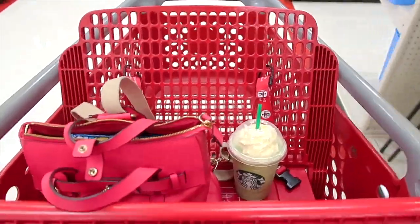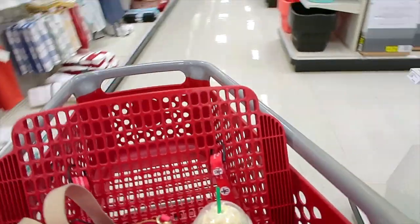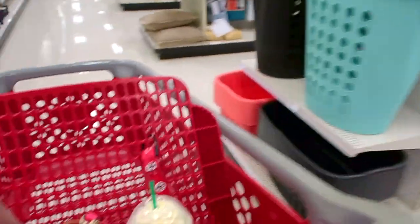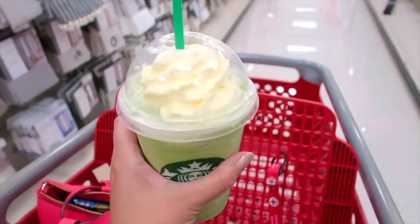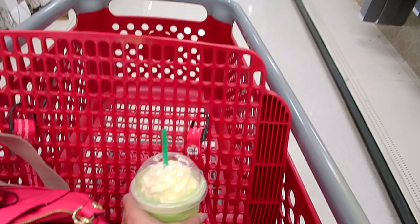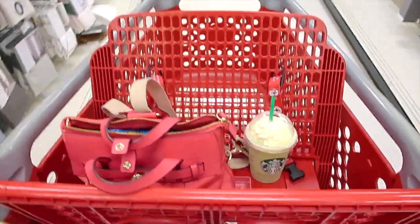This is my very first green tea frappuccino Starbucks experience. A lot of people speak highly of this, so I decided to try it. I have mixed feelings about it — I think it is a little too sweet for me. I love green tea flavored basically anything, but I think this would be my last time getting this. Probably an unpopular opinion.